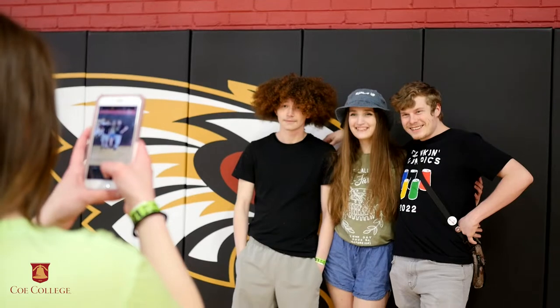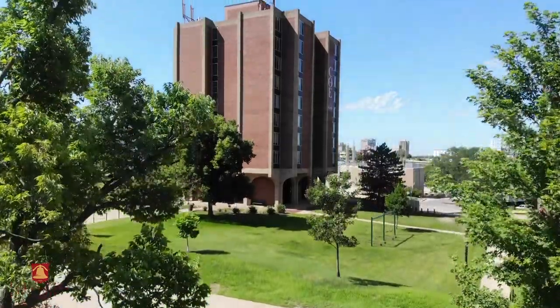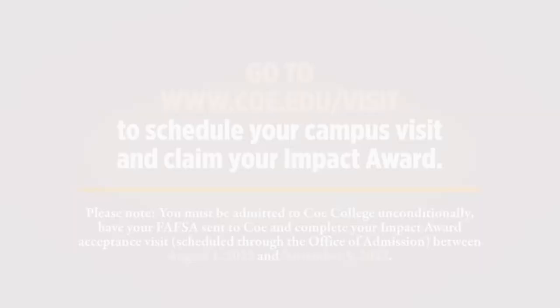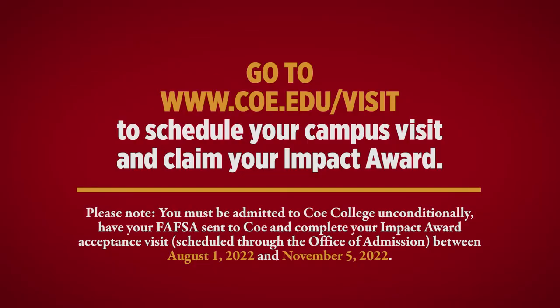At the end of your search, you should attend the college that is the best fit for you. Deciding which college you should attend should not solely be about costs. It should be about finding the place where you know you'll succeed and, most importantly, be happy. We hope that Coe is that place for you. Schedule your visit today at www.coe.edu/visit and claim your impact award.